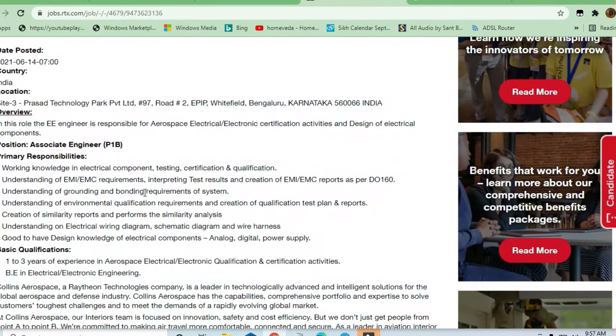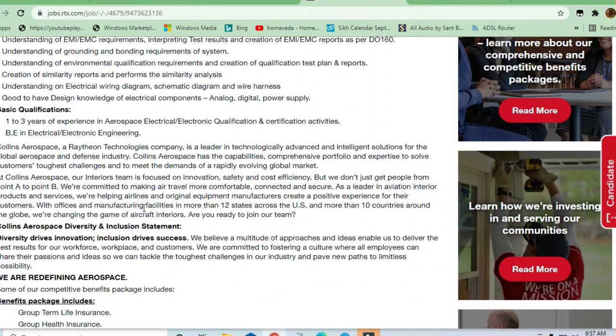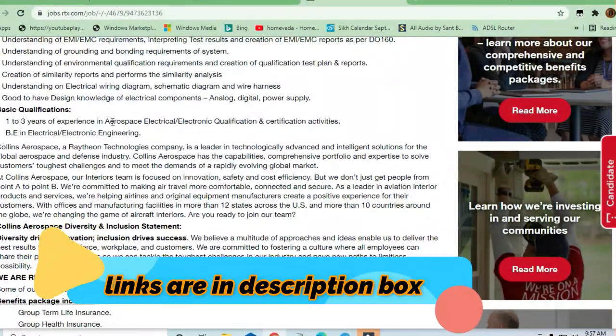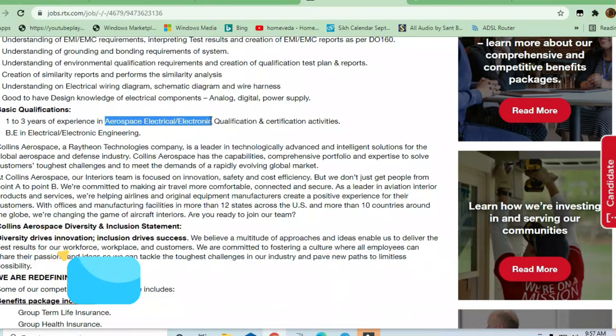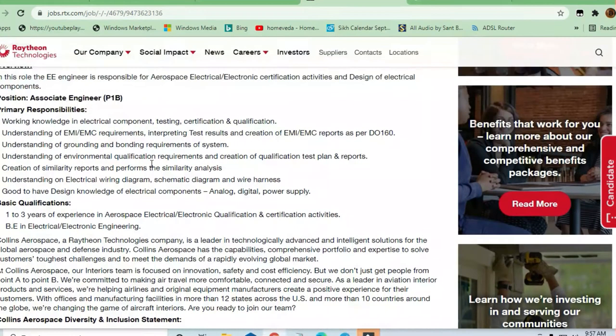Let's see the responsibilities. Basically, if you have an aerospace, electrical, or electronics qualification with certification activities, these are the two engineering branches required to apply for this job. If you are a bachelor in electrical or electronic engineering, you can apply. One to two or three years of experience is required.